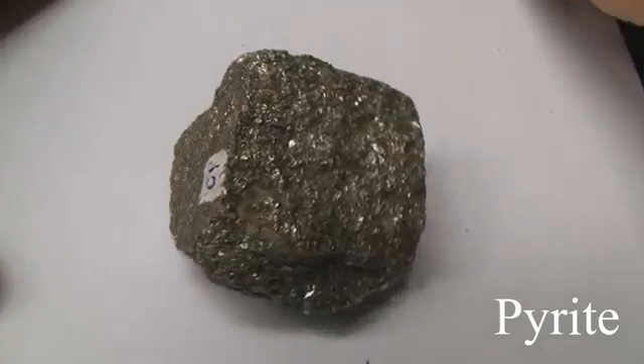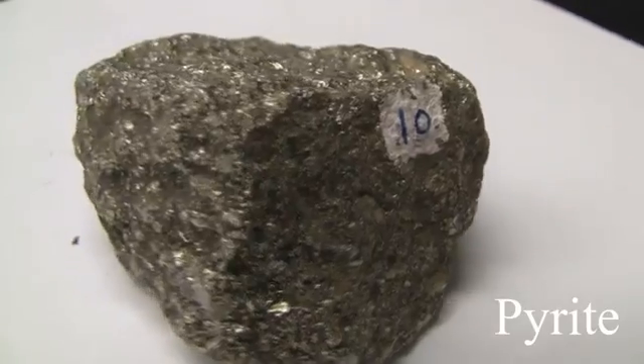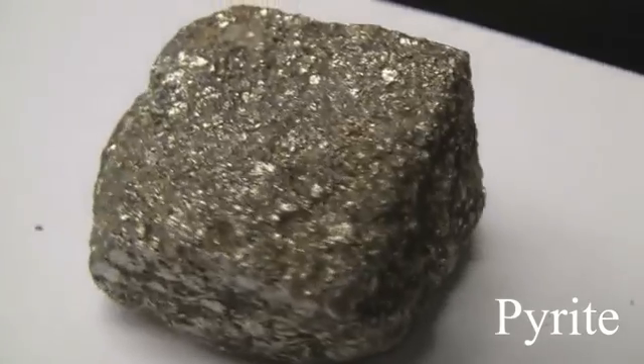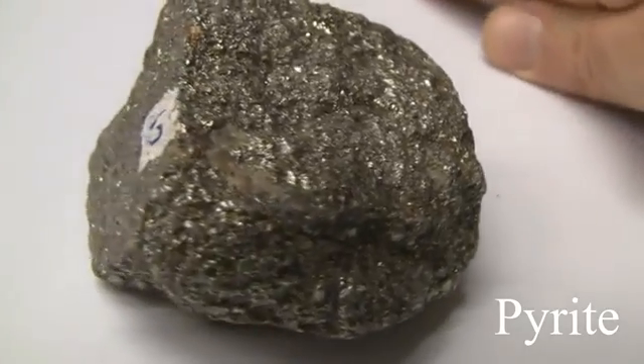Pyrite. Hardness of 6 to 6.5 — harder than a knife blade. The luster is metallic. It has no cleavage and is massive. The streak is greenish or brownish black. The color is opaque, pale brass yellow — sometimes called fool's gold. It is harder than chalcopyrite.